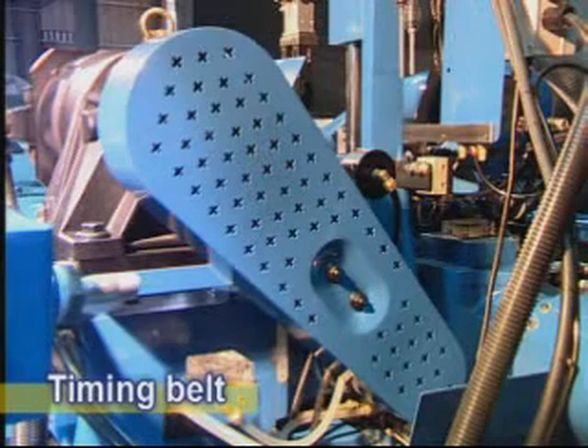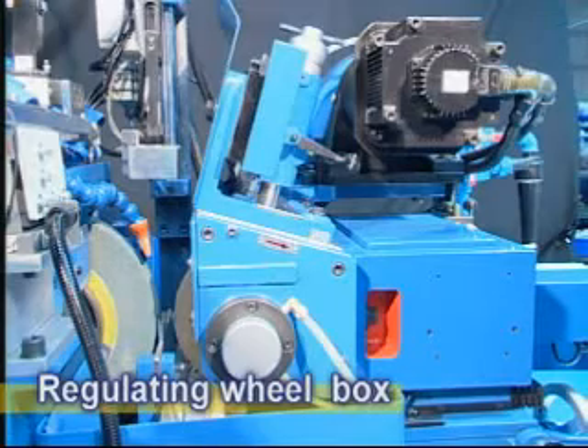The timing belt for motor driving will reduce oscillation and noise. The motor base, regulating wheel base, and regulating wheel box are integrated into one piece.